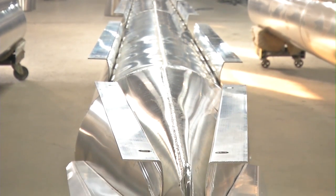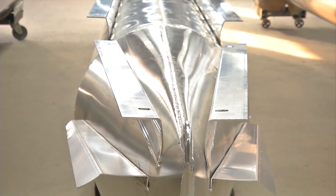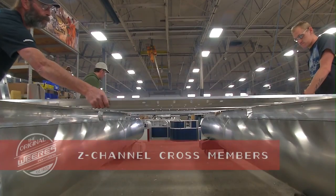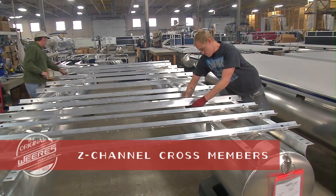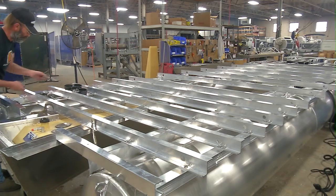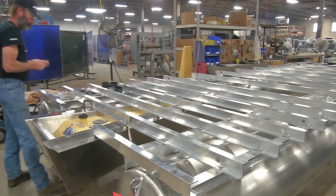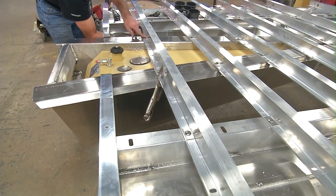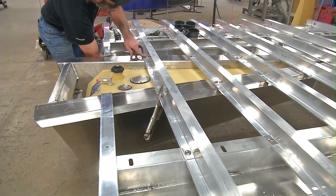Our Z-channel crossmembers deflect water more effectively than C-channels. We space solid aluminum crossmembers 24 inches on center, with others 12 inches apart for added strength by the engine. Stainless steel tech fasteners make your frame virtually indestructible.